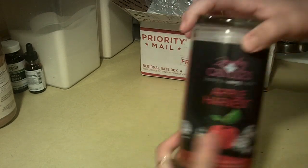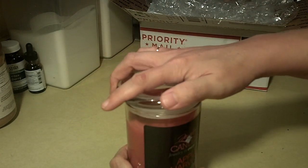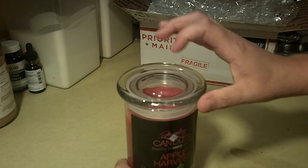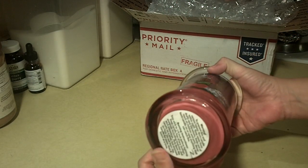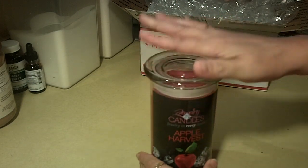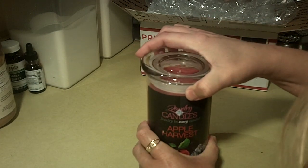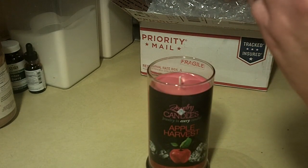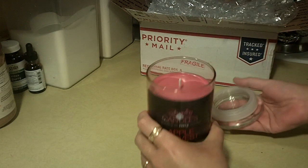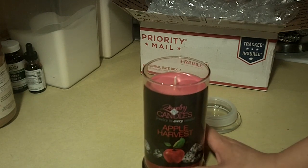So we did order the apple harvest — let's go ahead and take a smell. These candles are 100% soy and the wicks are lead free, which is really good to know. It is about seven inches high and about four inches across. Basically what you do is burn the candle and somewhere down in there is going to be your jewelry packet.